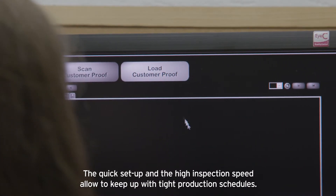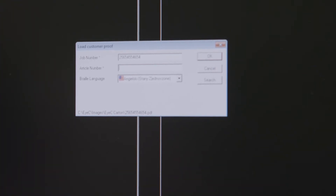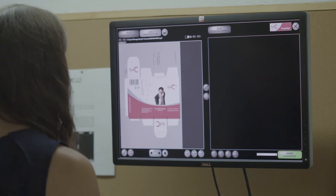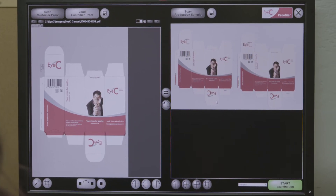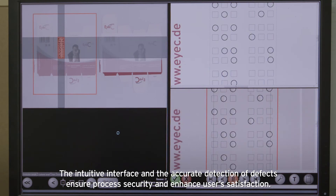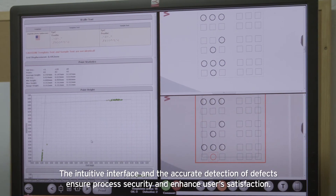The quick setup and the high inspection speed allow you to keep up with tight production schedules. The intuitive interface and the accurate detection of defects ensure process security and enhance user satisfaction.